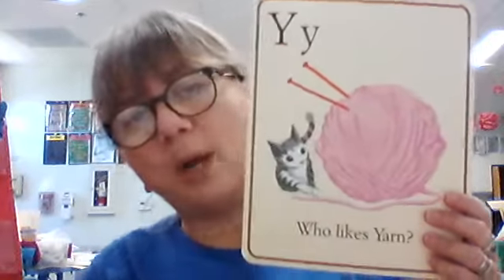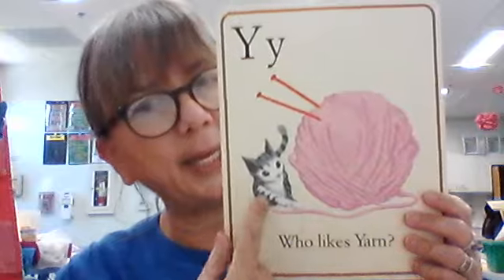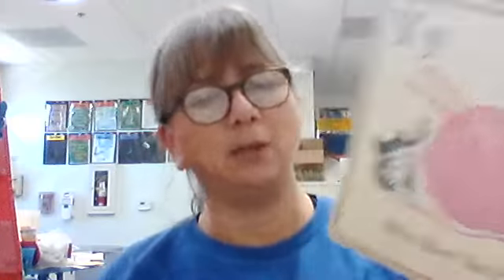Big Y, little Y. What sound does it make? Y. What is this a picture of? Well, we're not saying the kitty — we're talking about what the kitty's playing with, which is a ball of yarn. Our sentence says, who likes yarn? Kitties like yarn — they like to unravel it and play with the balls and strings.